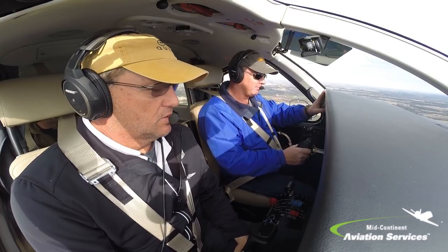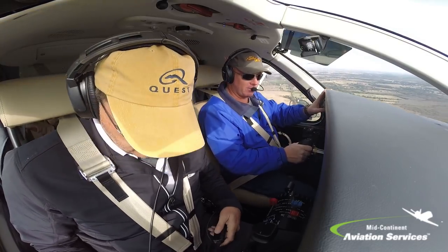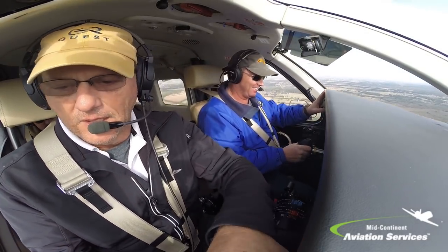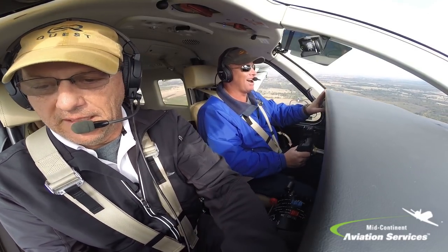Trick-or-treating. It's Halloween, man — I completely forgot about that. The first thing my daughter said when she woke up: 'Happy Halloween.' Yeah, it's amazing how they don't forget about that.